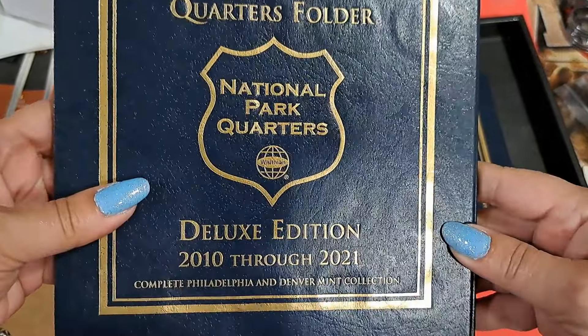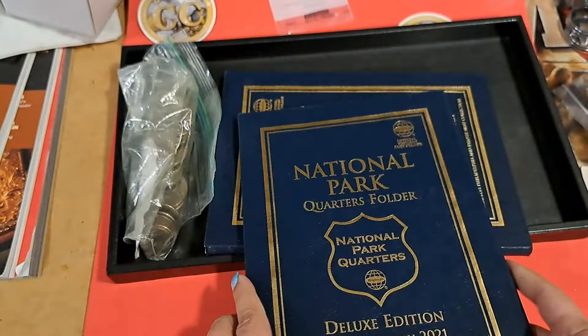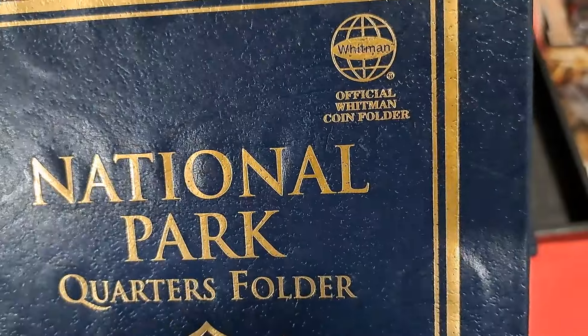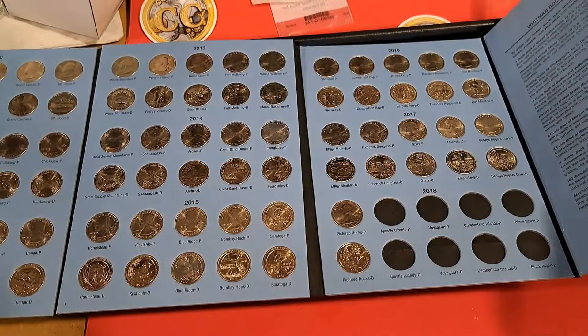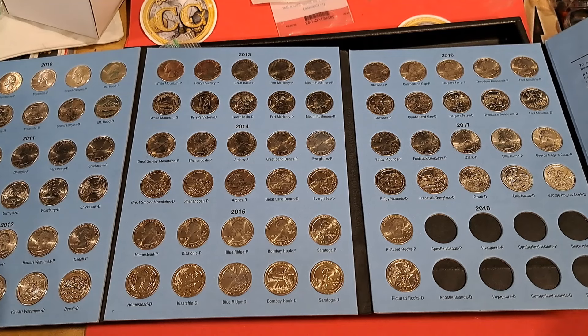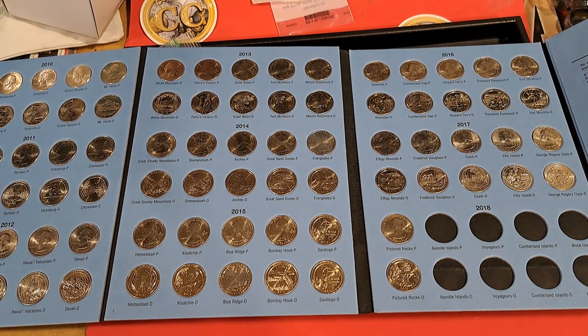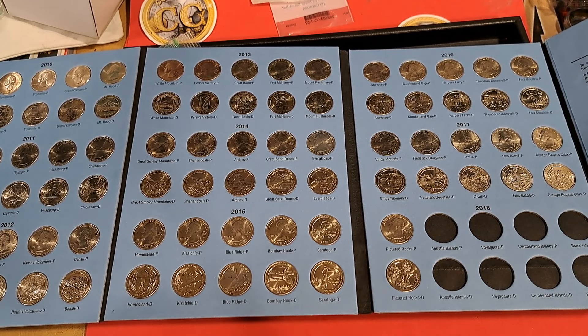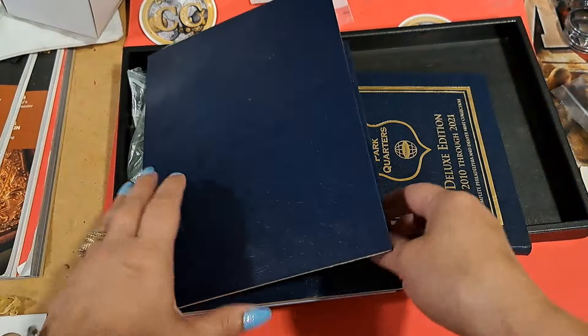Next we have the 2010 through 2021 National Park Quarters. These are kind of cool Whitman books. And then this is just 2010 through 2018 — they didn't get the 2018s in there yet. Pretty nifty.